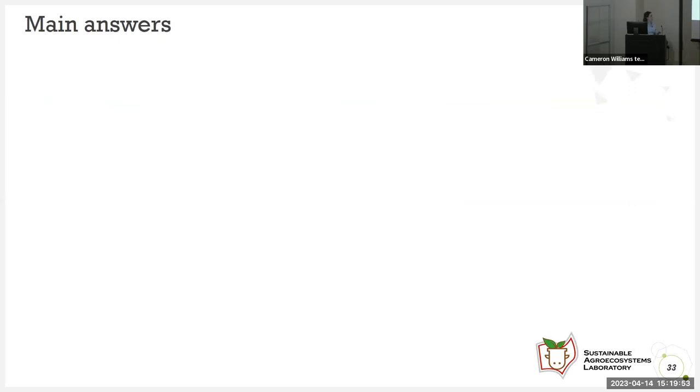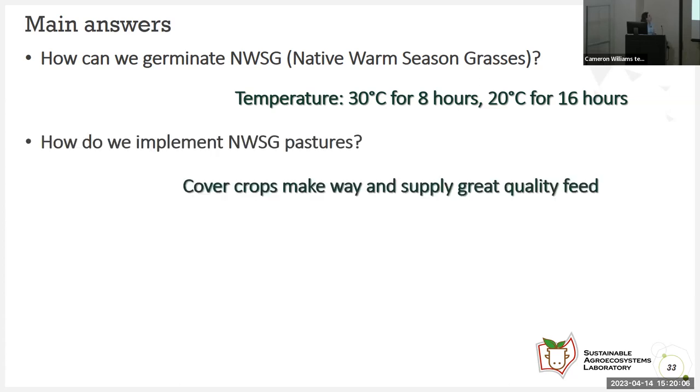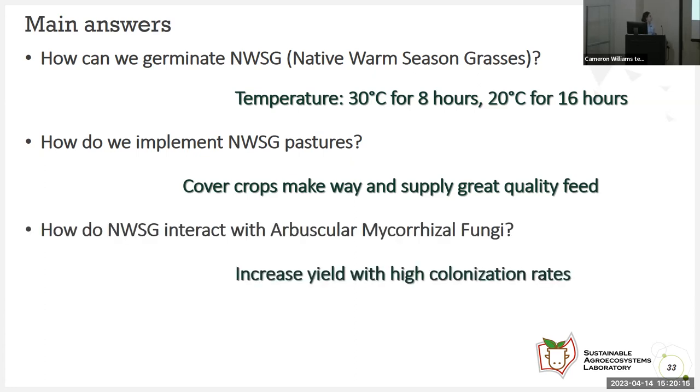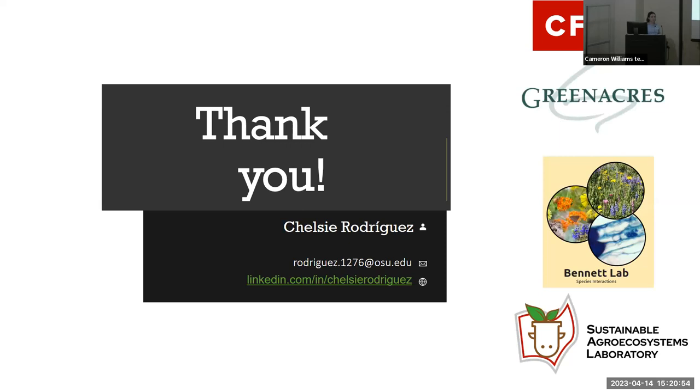Some main answers from this presentation: How can we germinate native warm season grasses? 30 degrees Celsius for 8 hours, or 20 degrees Celsius for 16 hours — for all of them except eastern gamagrass. How do we implement native warm season grasses faster? Cover crops make way and supply great quality feed, but it depends on location. How do native warm season grasses interact with arbuscular mycorrhizal fungi? They can increase yield with high colonization rates, and it depends on the inoculum applied. The morphogenesis study started in May. Each leaf has the capacity to transform into another plant, which is why measuring morphogenesis is important. Thank you so much for your attention — I'll be taking questions now.